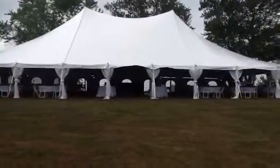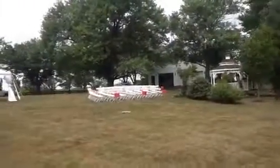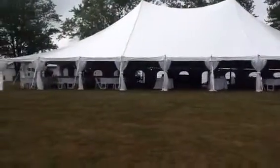This is Justin with Advantage Tent and Party Rental. I just want to take you on a quick little video tour of a wedding tent we have set up at Meadowview Farms in Union, Kentucky.